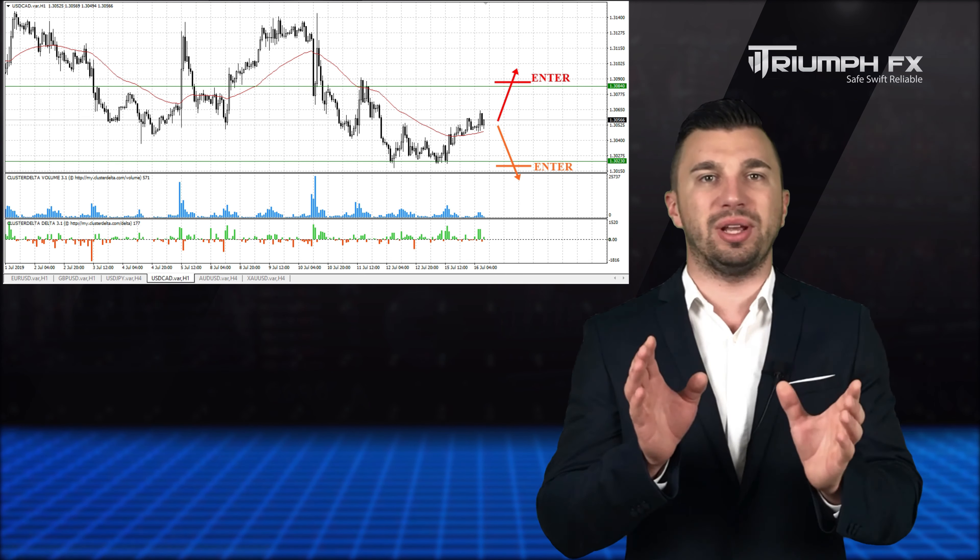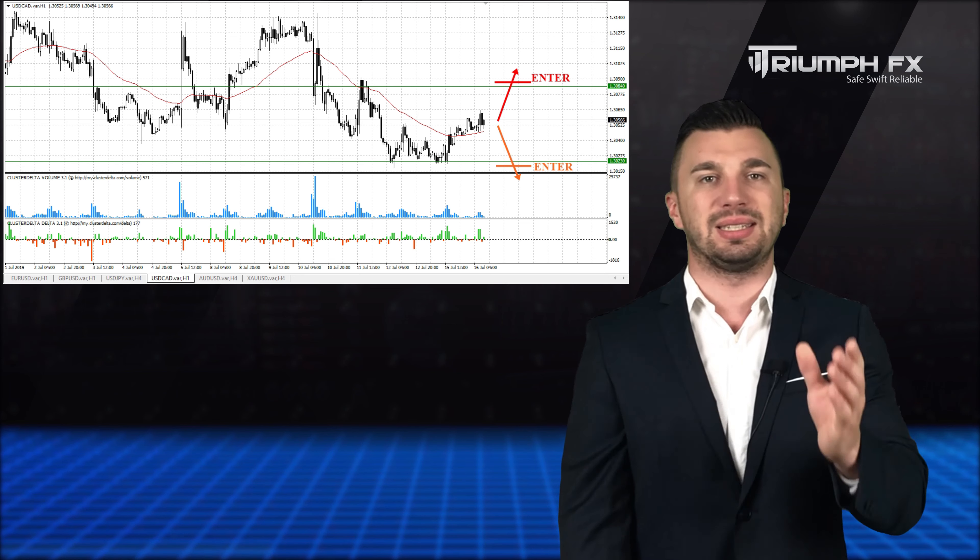While the price is traded within this consolidation, we better stay out of the market.